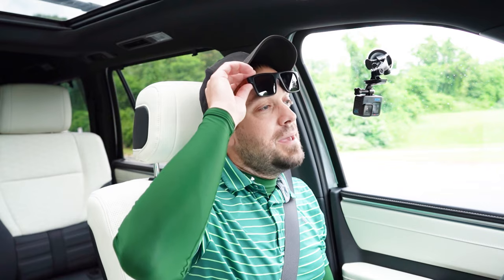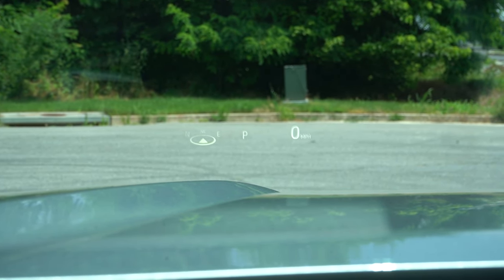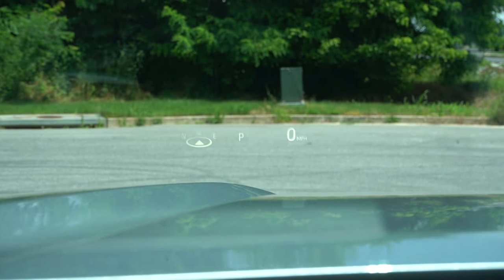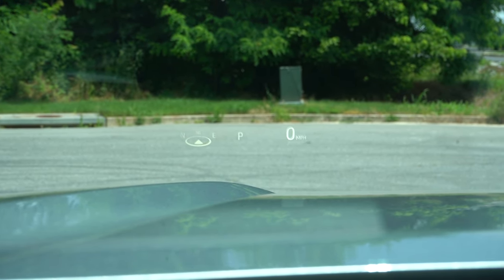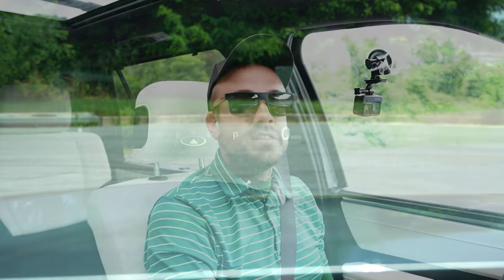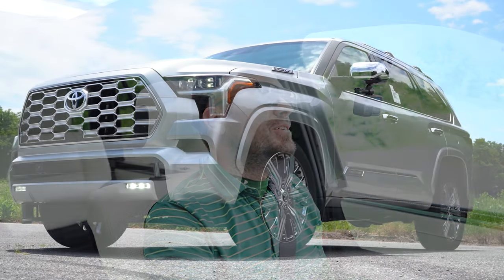For the Capstone only, there is a head-up display — a bit hard to see with sunglasses, but without them it shows a compass, what gear you're in, your speed, speed limit recognition, and safety features projected onto the windshield. That pretty much wraps up the performance segment of this review. Let's now take a look at the exterior.